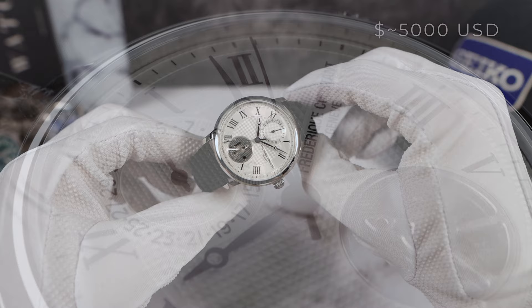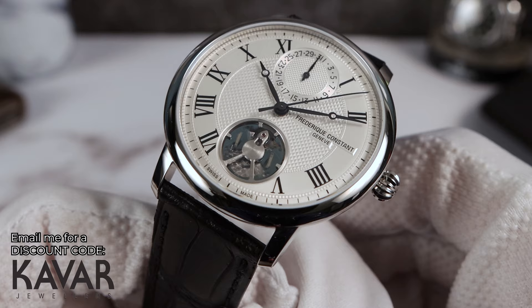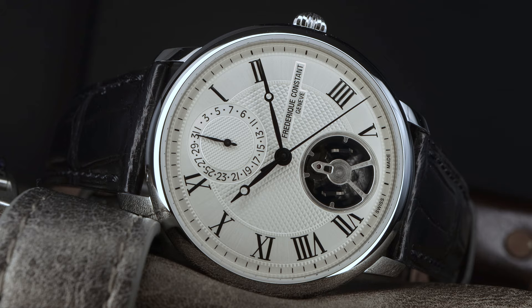What a price for an all-new movement with groundbreaking technology — the research and development costs were probably astronomical, so this price is actually kind of cheap. It's fully in-house and Swiss made. Frederic Constant was founded in 1988.